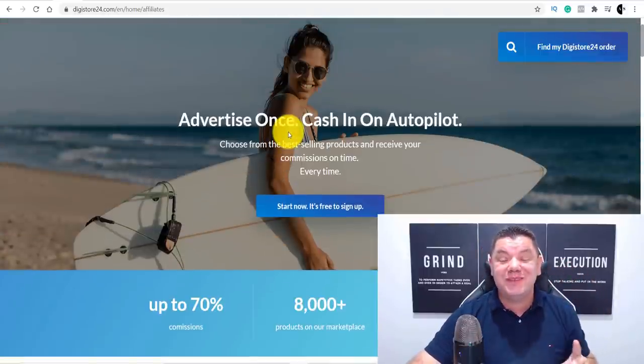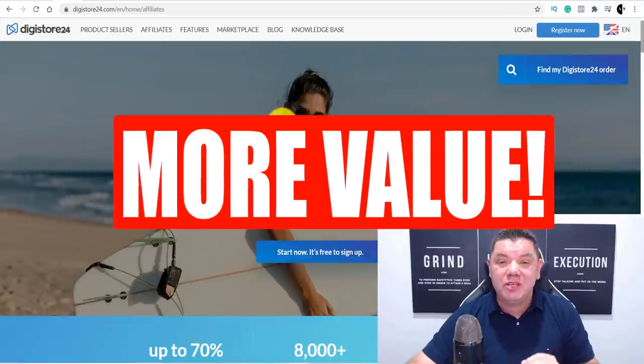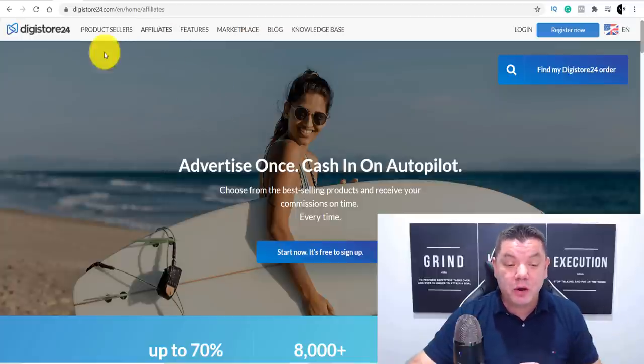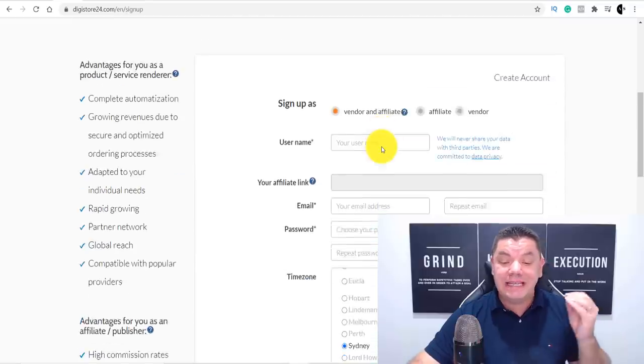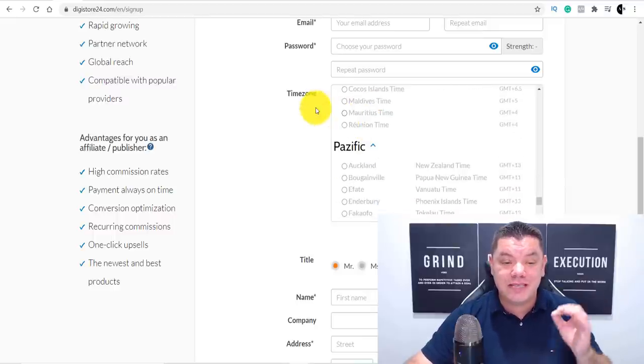Make sure you stay to the end of this video because I want to give you some bonus methods — some pro tips you can use to make even more passive income online with affiliate marketing. Once you're on Digistore24, all you need to do if you already have an account is log in, or come over and register an account for yourself. It's super easy, it literally takes minutes, and it is available in so many countries around the world.